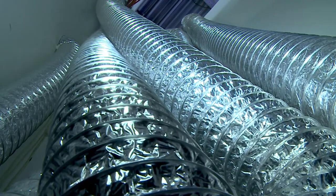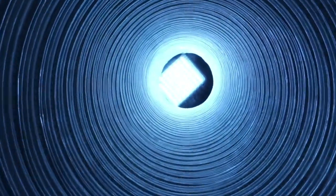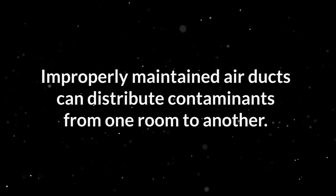Another important aspect of good indoor air quality is your HVAC's air ducts. Air ducts are responsible for distributing hot and cold air throughout your home, providing a comfortable climate in every room. But ducts that are not installed properly or maintained can distribute contaminants from one room to another.